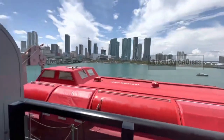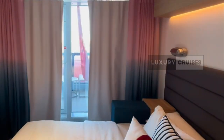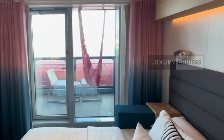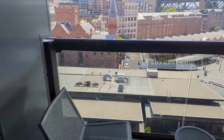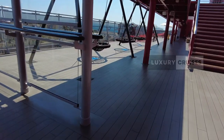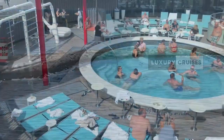So to sum it up, 8062Z gives you a more private, quieter experience, but with that lifeboat blocking your view. Meanwhile, 14078Z is all about those stunning, uninterrupted ocean views, though it's in a livelier part of the ship. It really comes down to what matters more to you on your cruise — peace and quiet, or that perfect view.